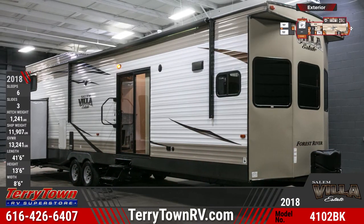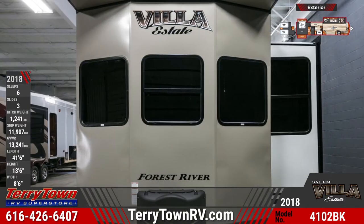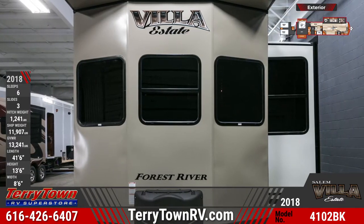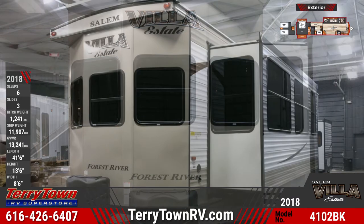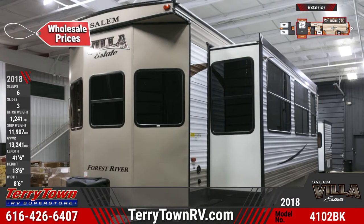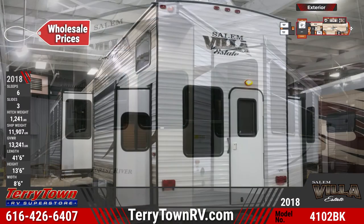The 2018 Salem Villa Estate 4102 BFK Park Trailer makes summer fun for everyone. This residential RV is equipped with dual 30-pound LP tanks with a cover and auto changeover. It has a 20-gallon electric water heater, water heater bypass, and runs on 50-amp service with a 65-amp power converter.